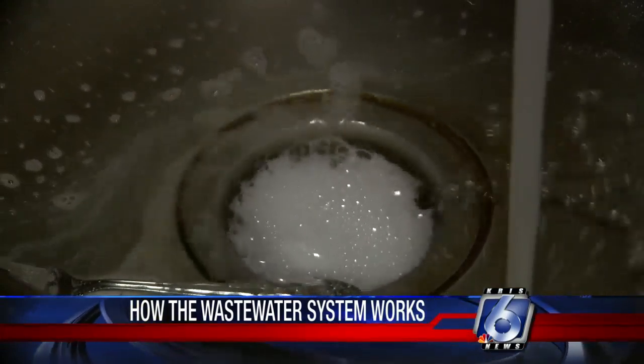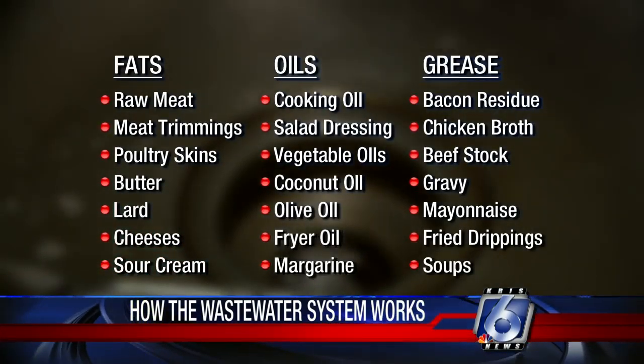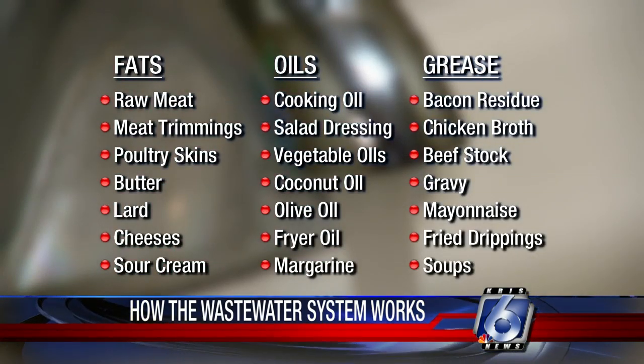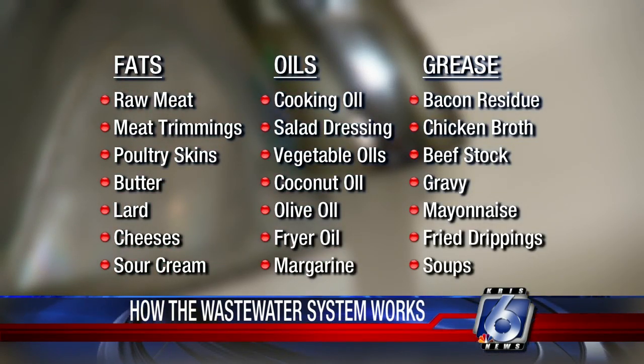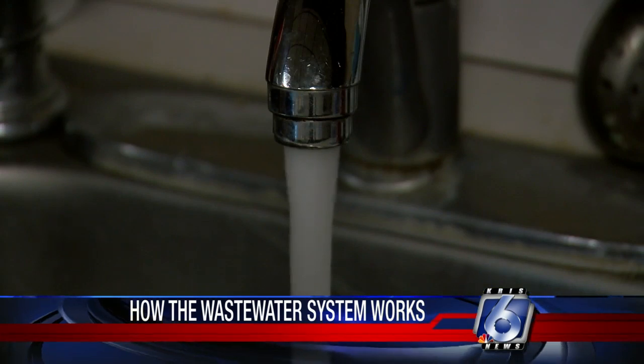One of the major programs is the FOG program — that's fats, oils and greases. To prevent discharging fats, oils and greases down your drains, it's preferred that you put that into your trash can.